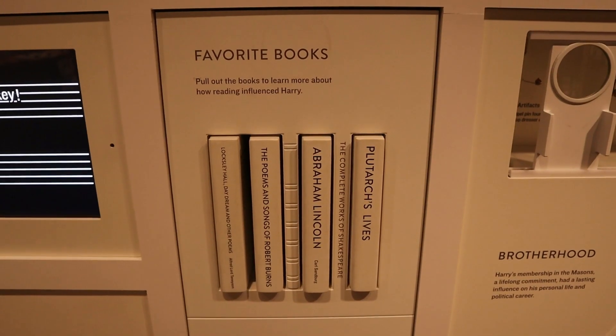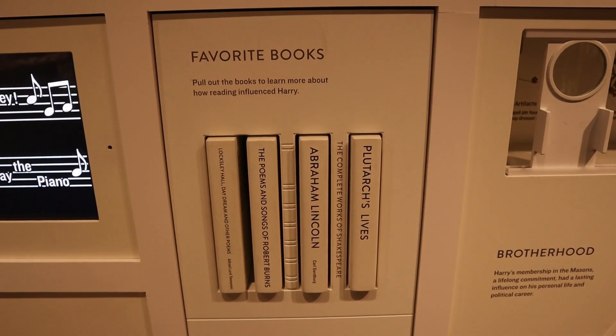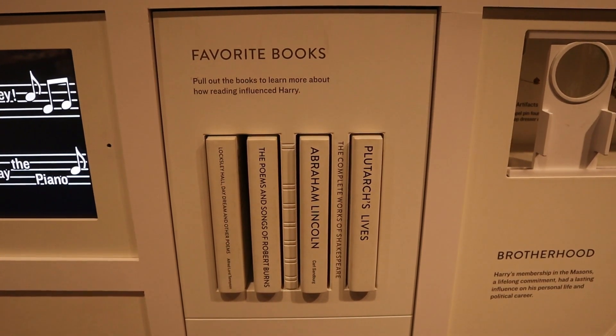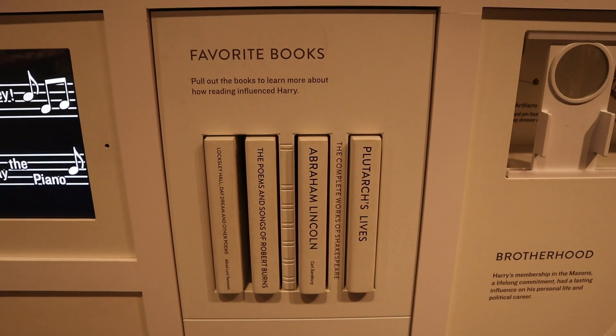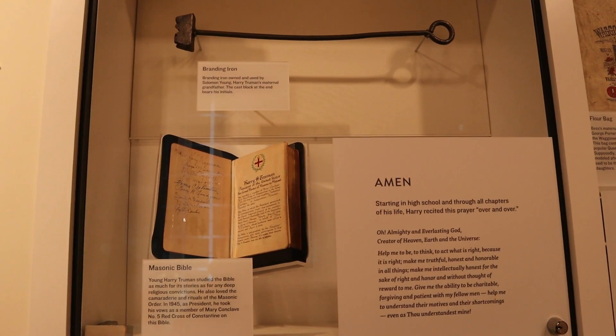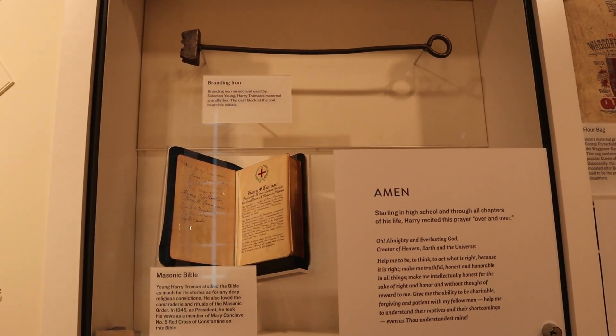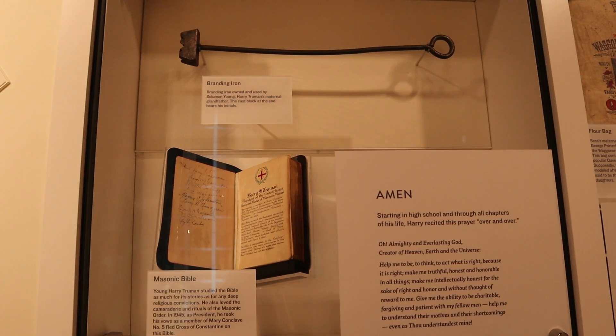They have a lot of hands-on things — it's kind of cool. Some of Truman's favorite books: you pull a book out and it tells you more about how that book influenced Truman. Here above there is Truman's grandfather's branding iron and one of Truman's Masonic Bibles that he carried around with him quite often.